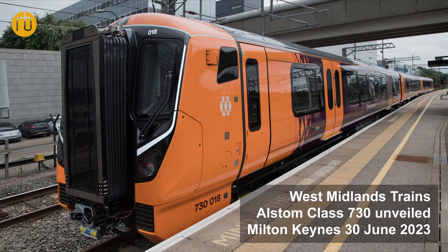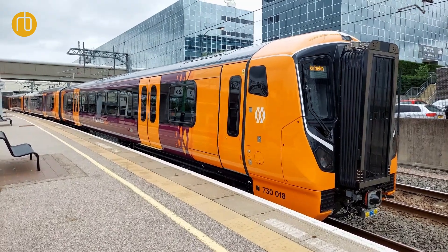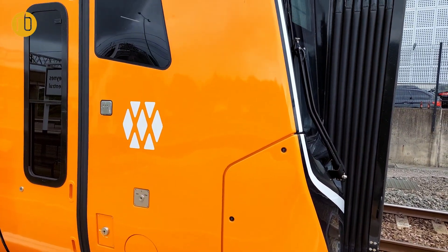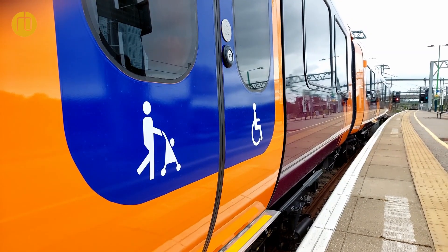This is the first example of our three car Class 730 fleet, of which we've got 48 units in total that are coming. We have so far accepted 25 out of that fleet and most of them that we haven't accepted yet are now in production. Following on from that, we have ordered 36 five car Class 730/2 trains and they're currently in build.